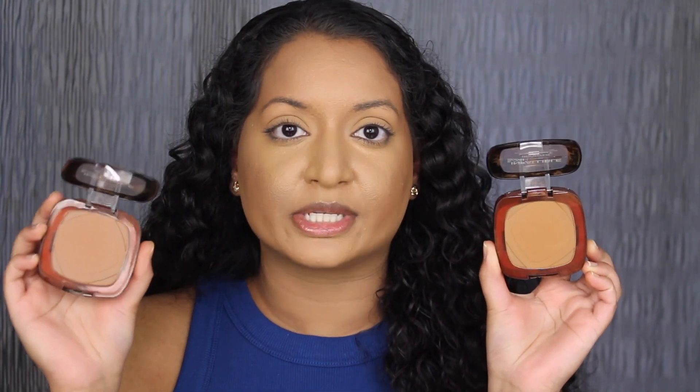For lips, I'm going to apply the shade in Topaz from Maybelline — this is their Lifter Gloss. My final thoughts on the L'Oreal bronzers is that I really do like them. A little bit of product goes a very long way. For $15.99, I definitely think it's worth the price. There is a little bit of kick up in the pan when you are using a brush, so definitely be mindful of that.